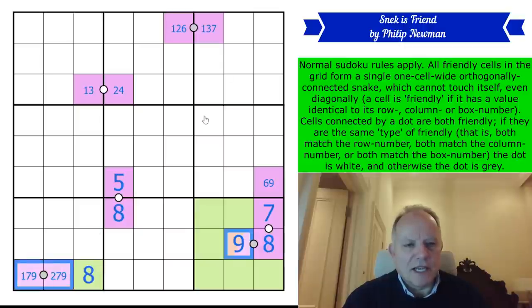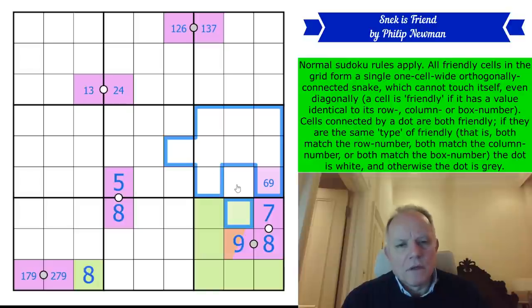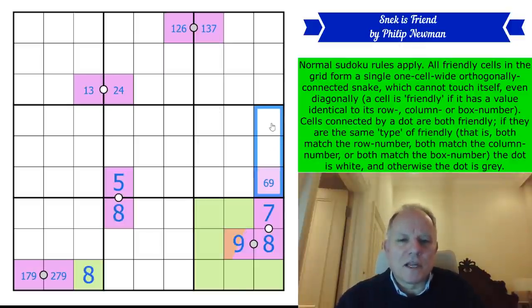The snake visits every box, because every box has its own number in it somewhere. There must be a one somewhere in box one by the rules of Sudoku, and the snake must touch it — and that's true in every box. So the snake visits every box, and of course it visits every row and column as well. In box nine it must visit the number nine, and it has done. In box eight, the number eight. In box seven it must visit the number seven in one of those cells, because seven can't be there by Sudoku. In box six, number six. In box five — and we know exactly where.